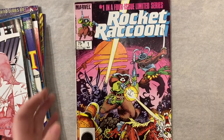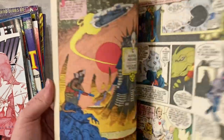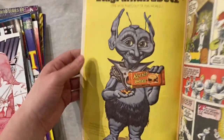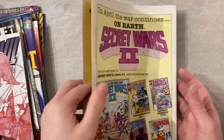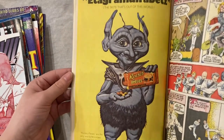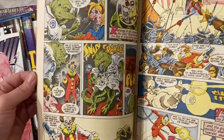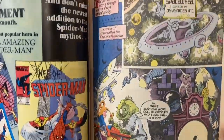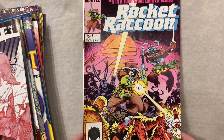Absolutely underrated book — we have Rocket Raccoon number one from the four-issue limited series. I really want to read this. It just looks so wild every time I flip through it. This is one of my favorite favorite comic ads; they do a few different versions with different craziness. They're really cute and really funny — I love old comic ads. Yeah, this looks absolutely mental and I am here for it. Very fun, very underrated and undervalued book in my opinion.